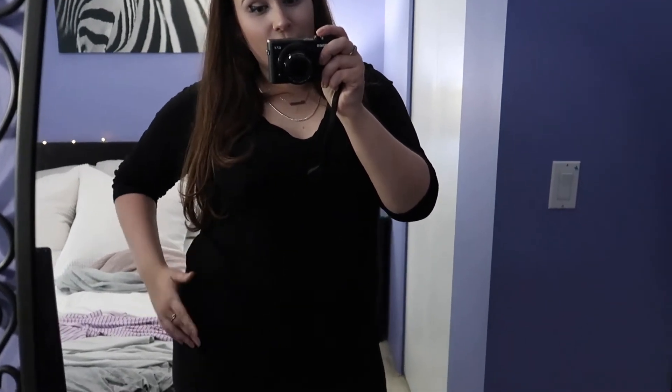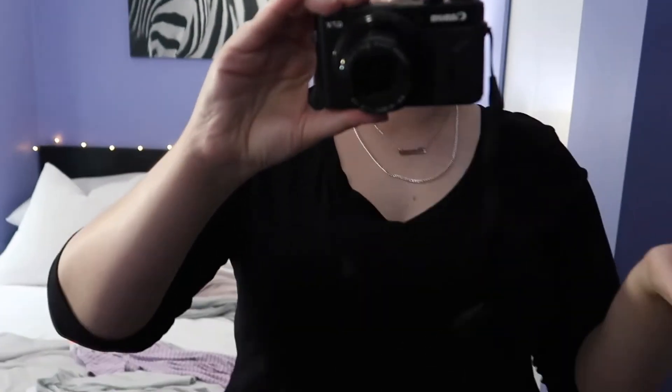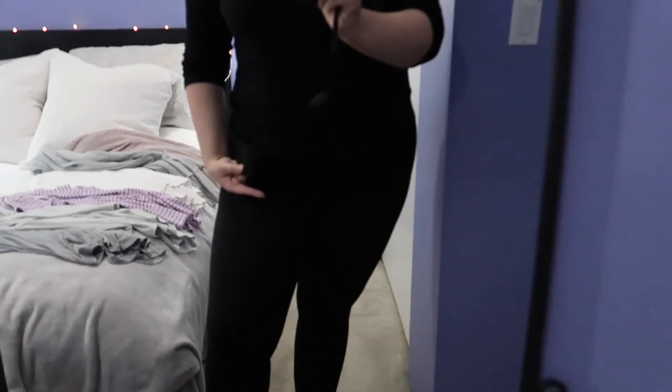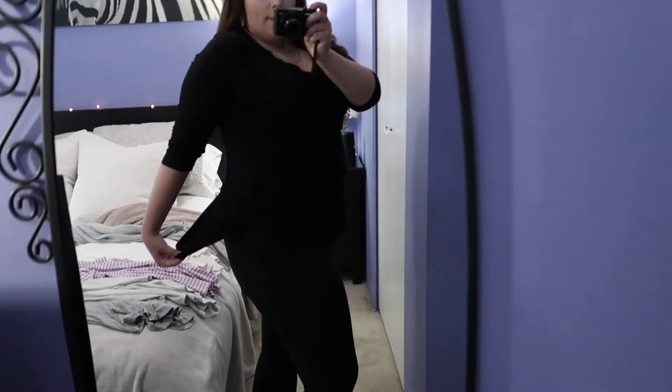So this is the first shirt that I got, which is just the black one with the v-neck and long sleeves, which I've rolled up because they were a little bit big — just like the gray one I was talking about. It comes to about here — I know it's kind of hard to see in the camera — and that's the side view.